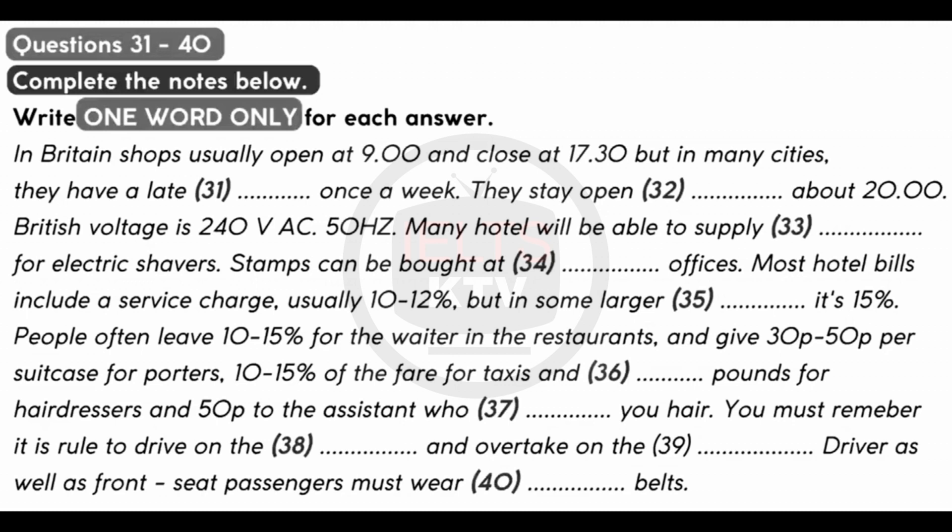If you drive in Britain, you should remember to drive on the left and overtake on the right. The wearing of seatbelts is compulsory for the driver and front seat passengers. For full details of Britain's road regulations, a copy of the Highway Code can be obtained from offices of the Automobile Association (AA) or Royal Automobile Club (RAC) at most ports of entry. These two motoring organisations can also provide plenty of helpful information to all motorists.